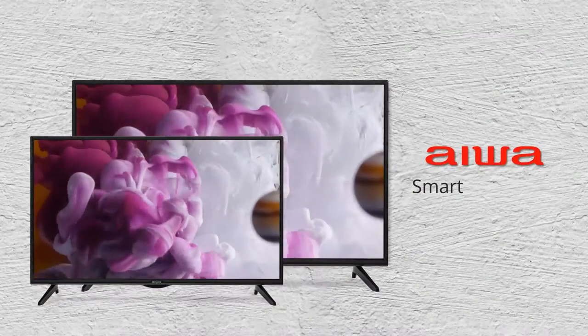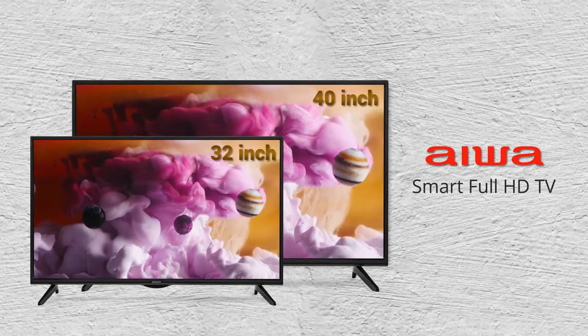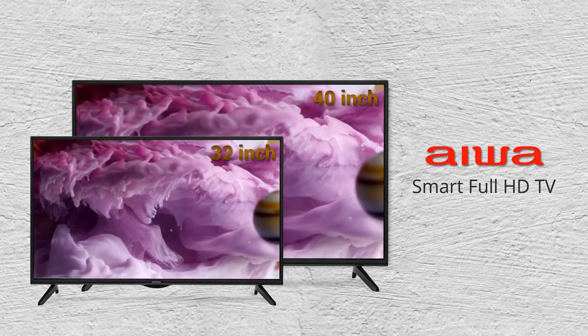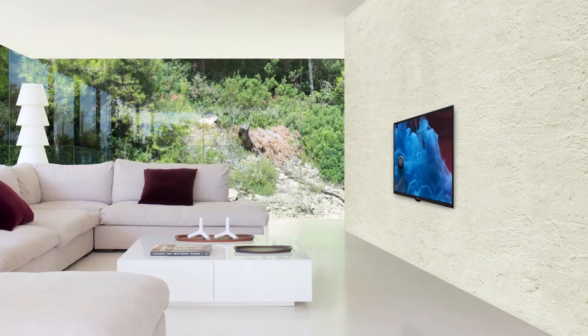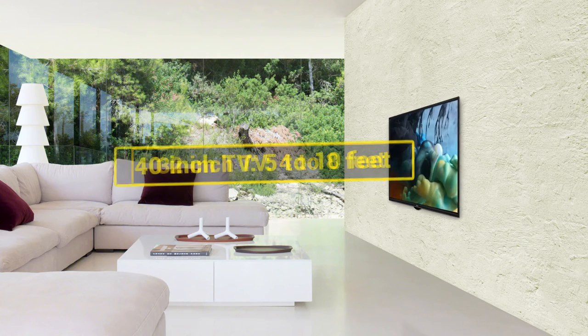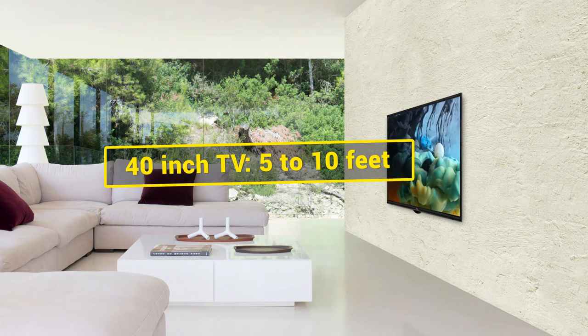Introducing a 32-inch and 40-inch Smart Full HD LED TV from Aiwa that provides great picture quality. The recommended viewing distance of the 32-inch TV is 4 to 8 feet, while that of the 40-inch TV is 5 to 10 feet.